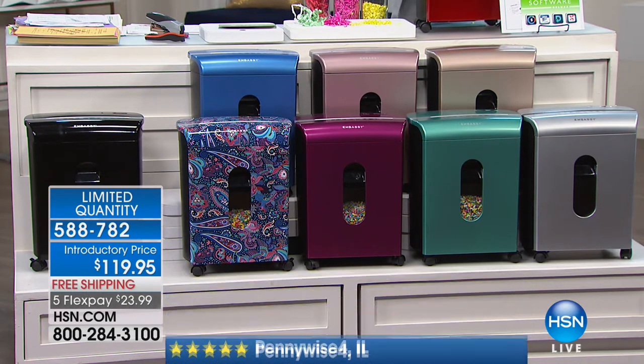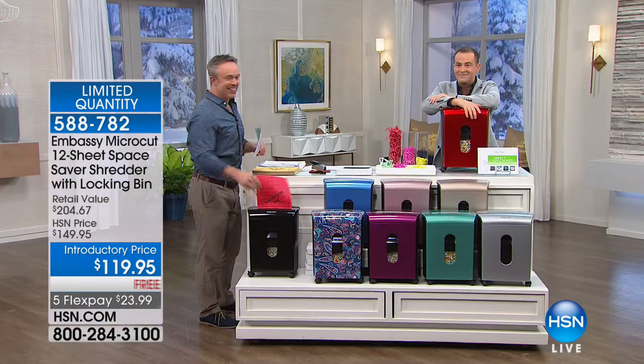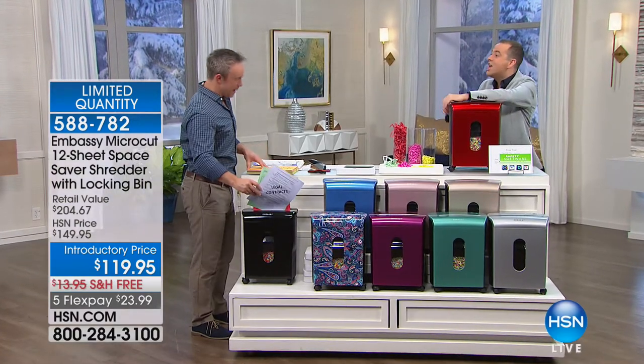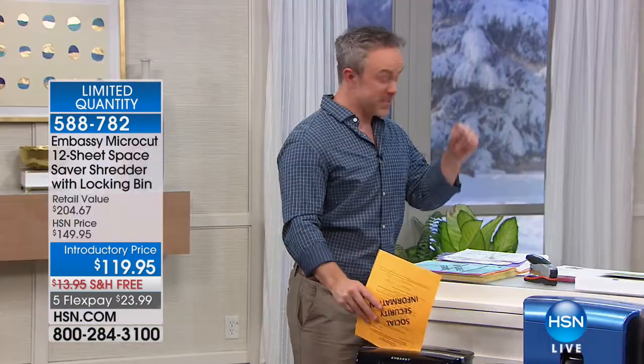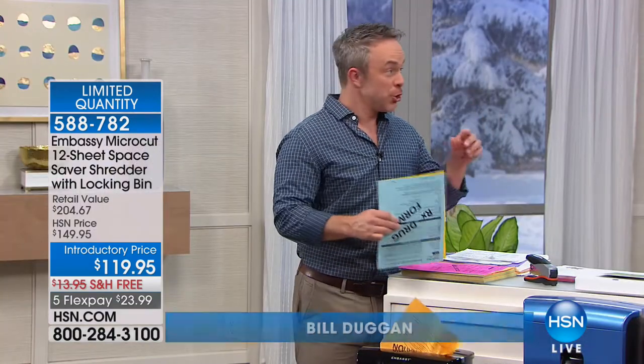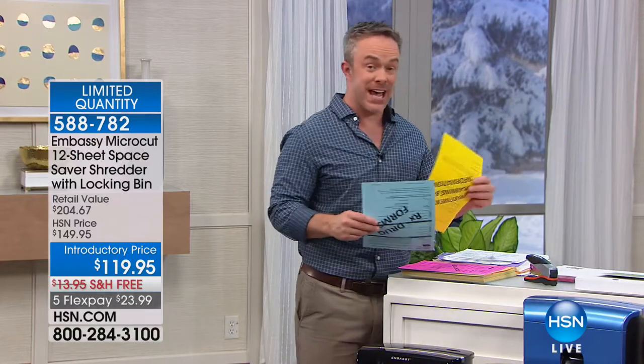I learned everything I know about shredders from the shredder king, and he is here tonight — Mr. Bill Duggan. Bill, you've got to have a shredder. You do, because you think about all the stuff that's coming in the mail. Specifically right now, tax time. Over almost half of all tax identity theft happens during tax season. That's why we have to shred our documents. That's why the Federal Trade Commission even warns us that we need to shred.